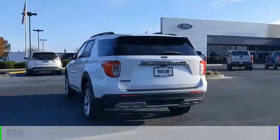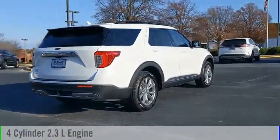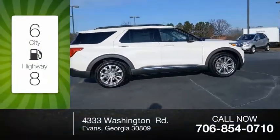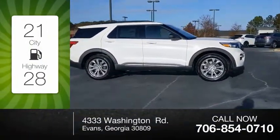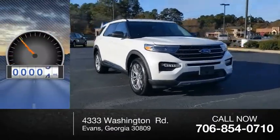This vehicle is powered by a rear-wheel drive, four-cylinder, 2.3-liter engine and comes with an automatic transmission. Great fuel efficiency saves you money by requiring fewer trips to the gas station. This vehicle has less than 100 miles.